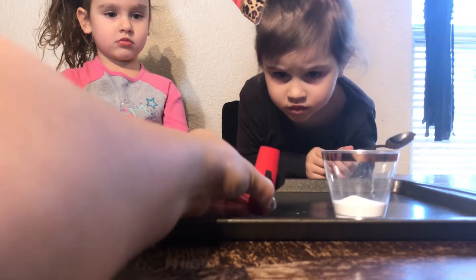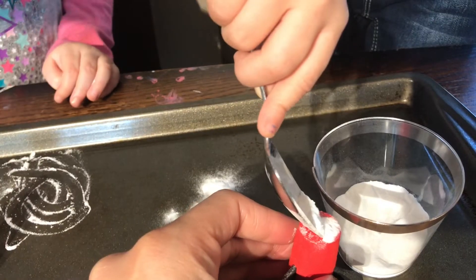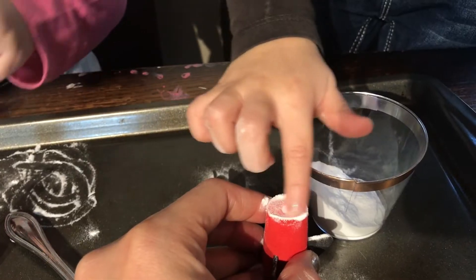Nova, can you turn this upside down and fill that hole with baking soda? Great. Awesome. Perfect, Nova.